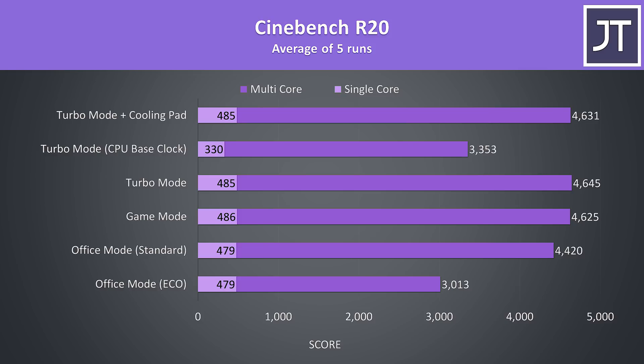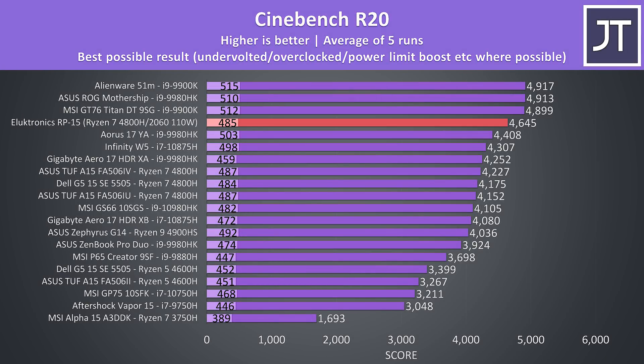Cinebench results show how these different modes perform. Eco mode makes more sense than limiting to base clock — not only are the fans quieter, but eco mode doesn't sacrifice single core performance. When comparing the RP15 to other laptops, it's scoring around 10% higher in the multicore score over all other Ryzen 7 4800H machines tested, only being beaten by far thicker and much more expensive machines — a seriously impressive result.